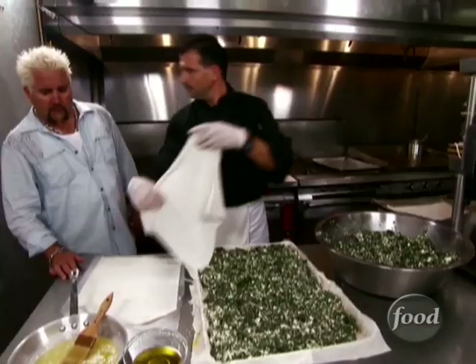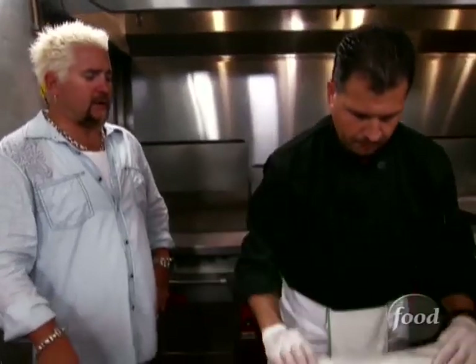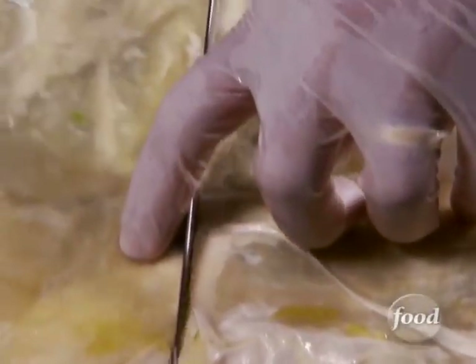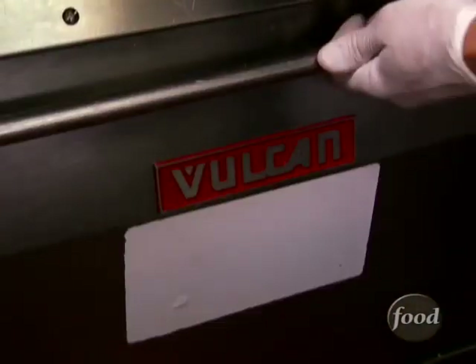It's full speed. Another layer of phyllo dough, a little bit of butter, another layer of the spinach mix. The top is gonna be more phyllo. Now we're gonna fold this over. Throw the last of the olive oil on there. Now I'm gonna cut this — how many pieces are we getting out of this? 36 individual portions. Put this in the oven around 400 degrees. How long? 45 minutes to an hour.